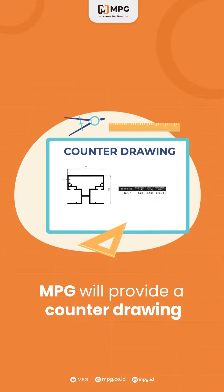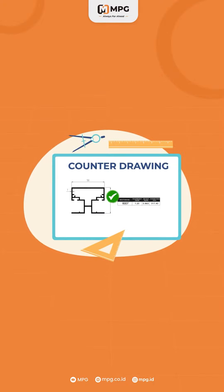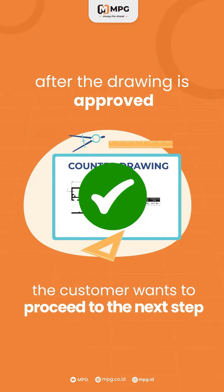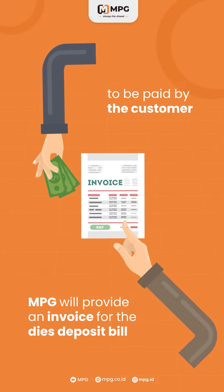MPG will provide a counter drawing alongside a quotation. After the drawing is approved and the customer wants to proceed to the next step, MPG will provide an invoice for the DICE deposit bill to be paid by the customer.